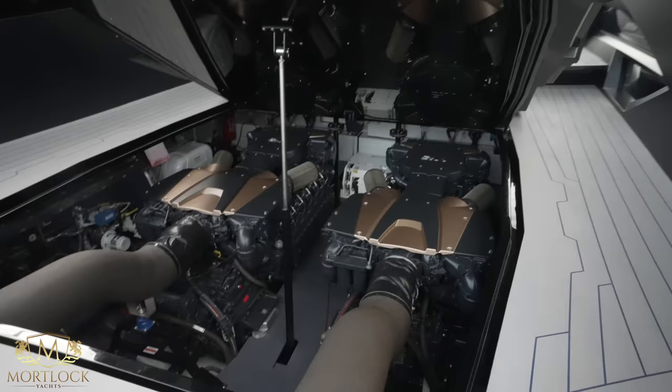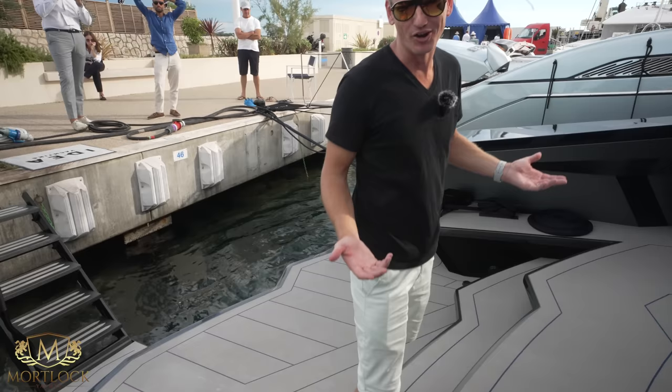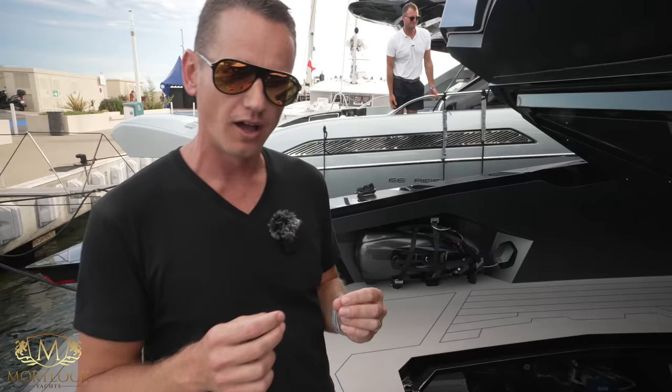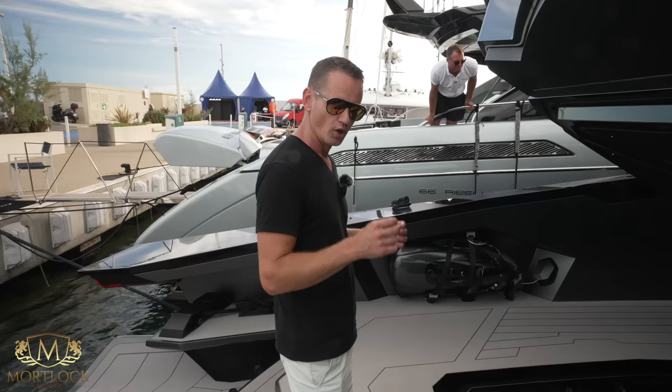There we have it — it's a Lamborghini, what can you expect? This boat is based on the Lamborghini Sián car, so all the design, the lines, the details are all based on the car, and they've transferred that over to the maritime sector, which creates a very special, unique boat.